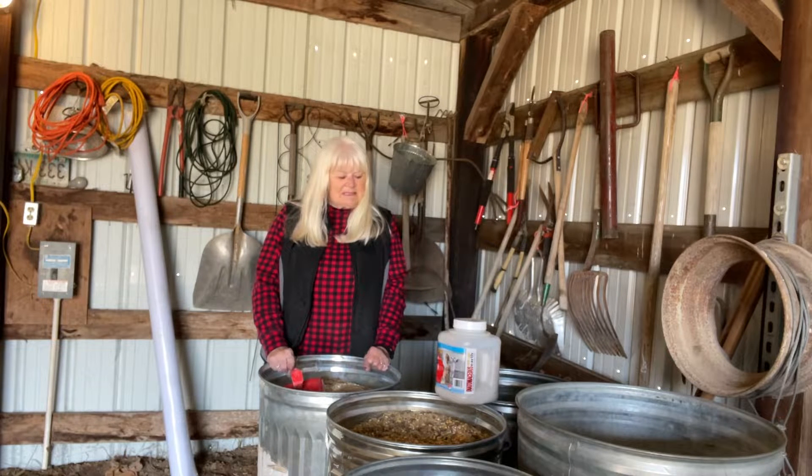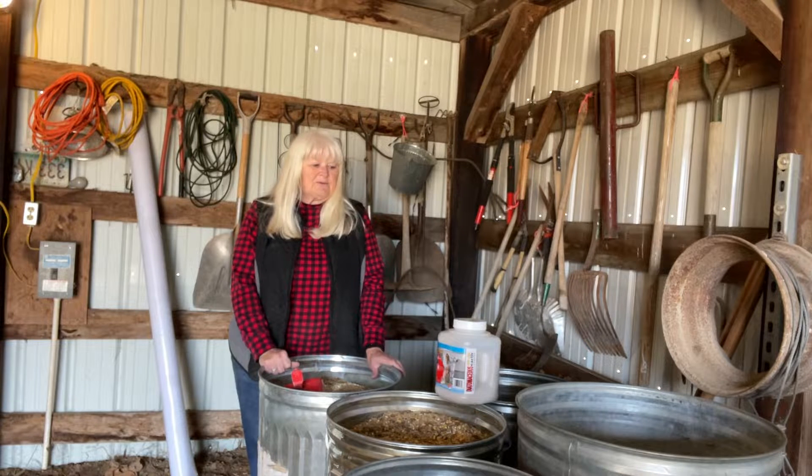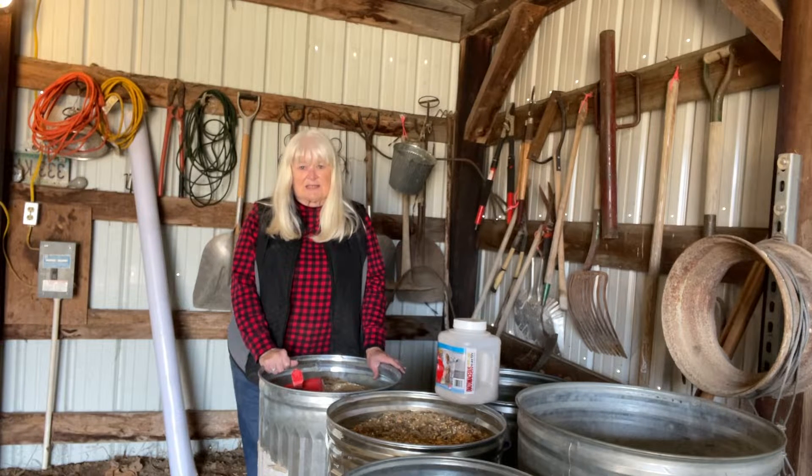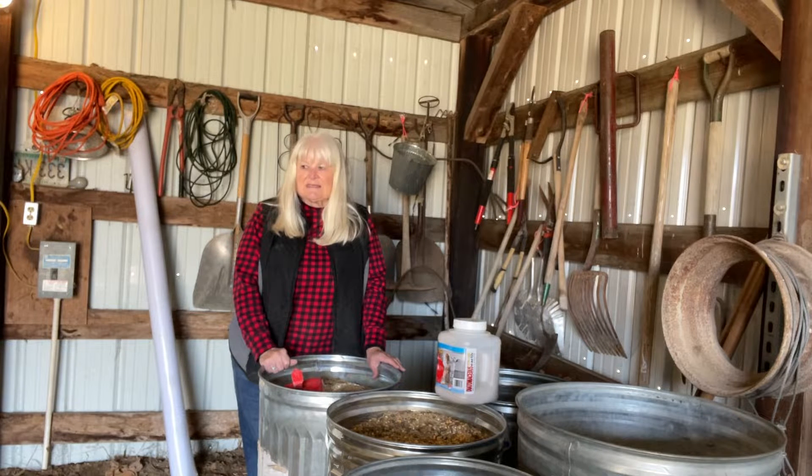The main thing is to keep track of the percentage. The egg layer that I buy is usually 16% or 18%. Sometimes I add wild game bird food, which is higher in percentage. So the main thing is to make sure you're getting the right percentage.